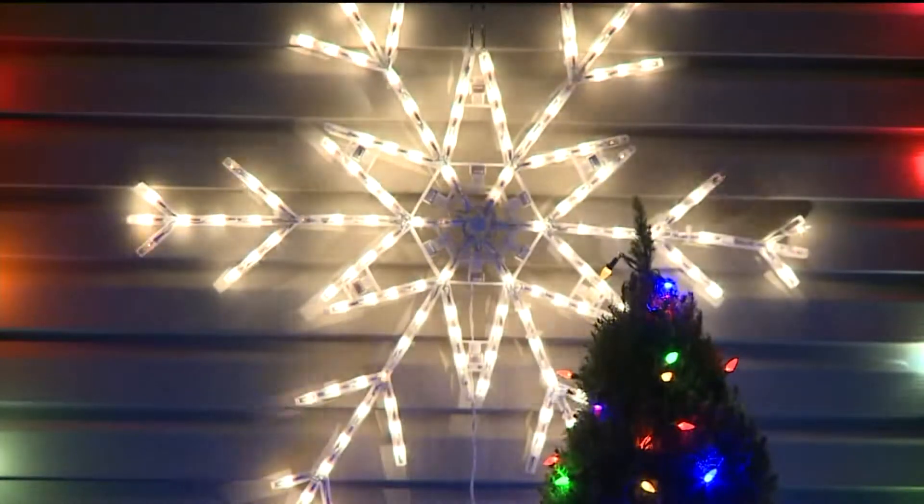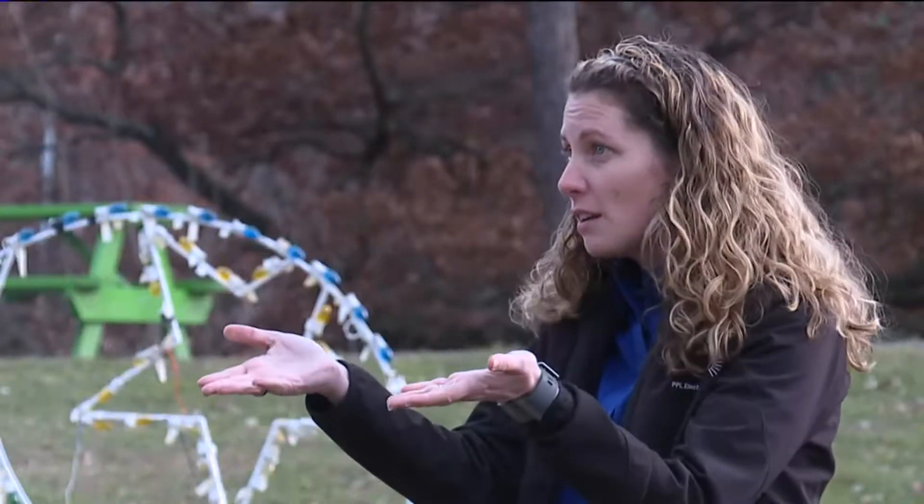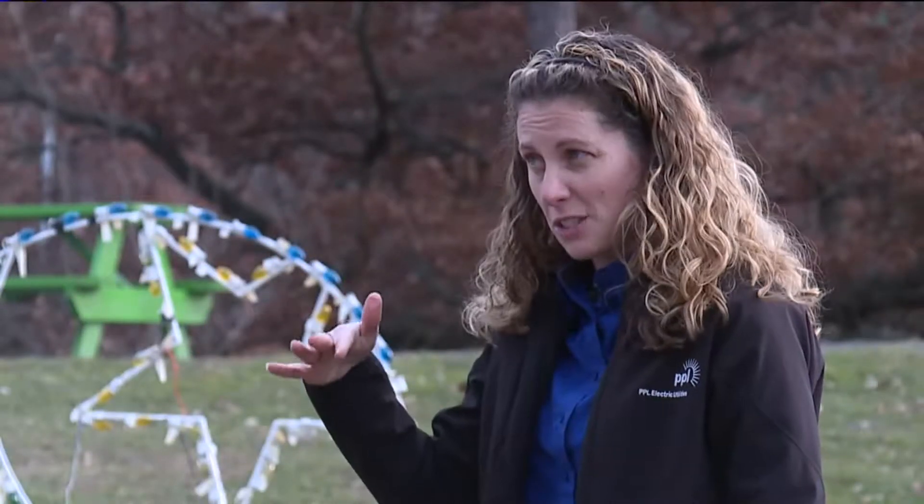Those blinking bulbs aren't a bad thing. If your lights blink at certain intervals, I don't know if people know this, but that'll also save money too. So that's some additional savings.